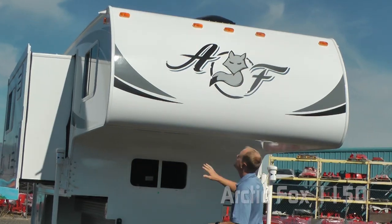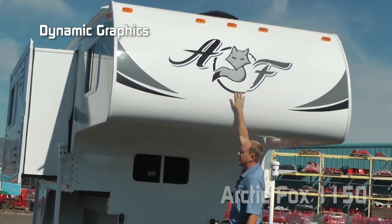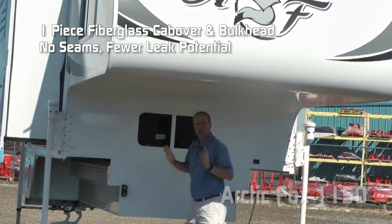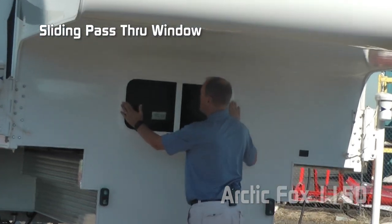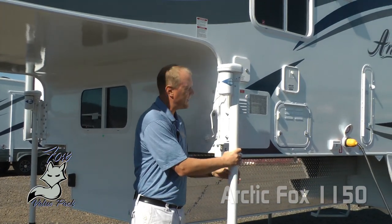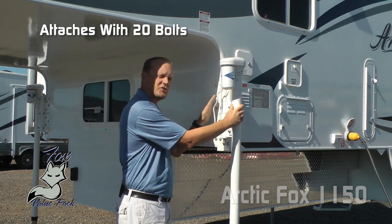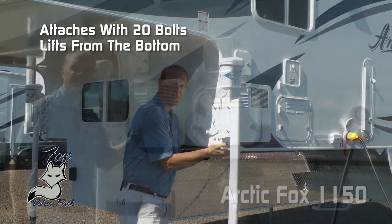First thing you're going to notice is the iconic Arctic Fox graphics with dome graphics, single-piece fiberglass on the cab over to the bulkhead — no seams, fewer opportunities for leaks — large pass-through window with slider, rugged and handsome diamond plate knee wall armor, part of the Fox value package, and 2,500-pound electric Ryko Titan jacks with 20 bolts attaching on the bulkhead and sidewall with wraparound brackets so you get a positive lift from the underside as well.